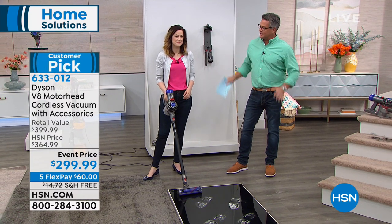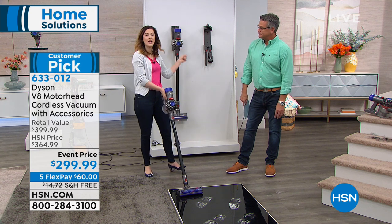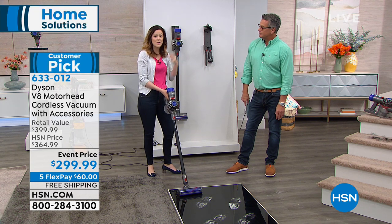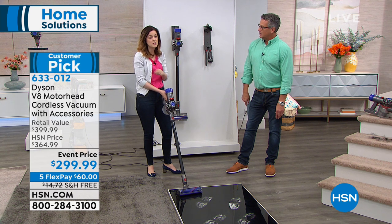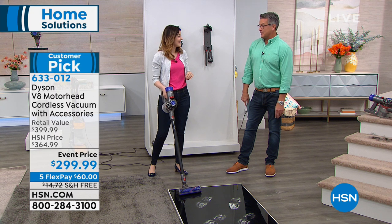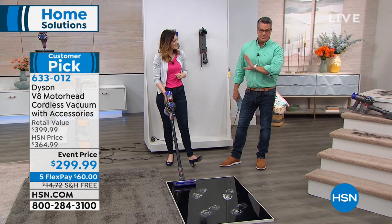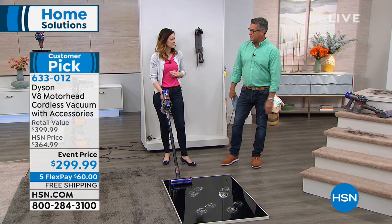I use it probably every single day. It changes the way you clean because you store it on the wall, it's constantly charging, and it's just ready for you. You can plug it in like a cell phone if you don't want to put holes in the wall. My kitchen floor is another place I use it — when you see it on hard floors, you won't see any scatter because of the powerful suction.